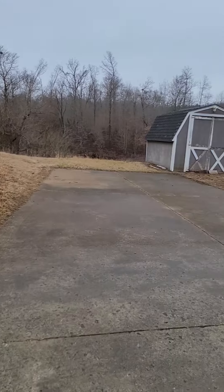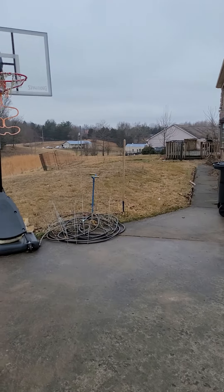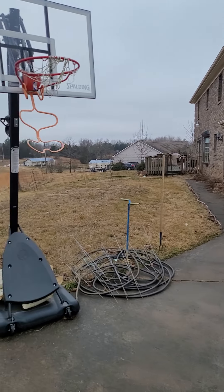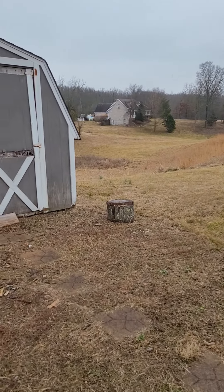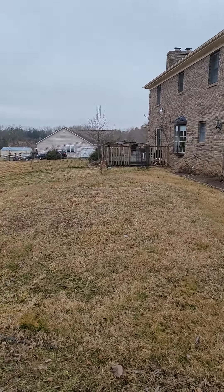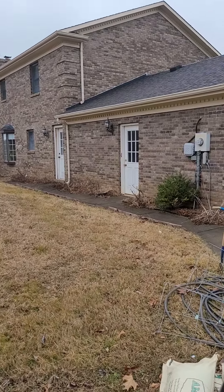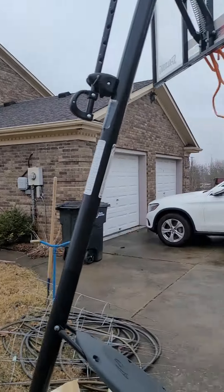I'll go ahead and do the back area right now. Looks like a little bit of a deck back there, and then it goes down into a gully. So the backyard is not level at all really. You've got this little area right here of usable space, and that's about it. You can see your neighbor over there, and this is the back exterior of the home.